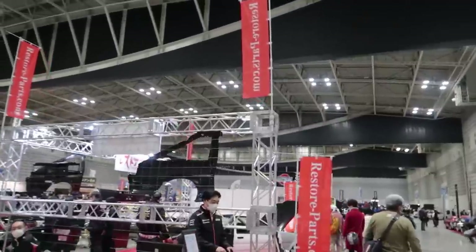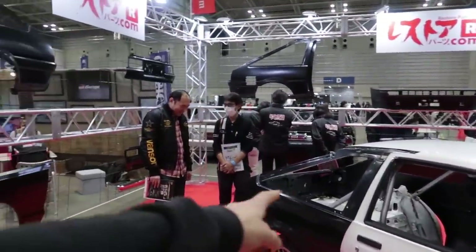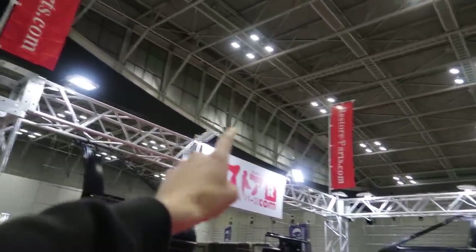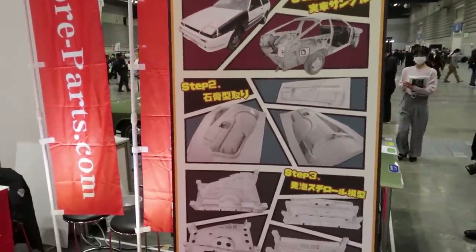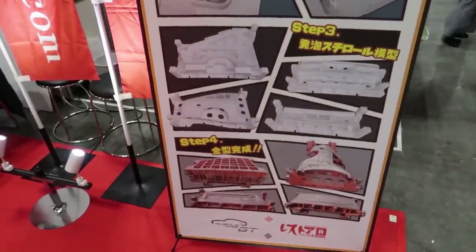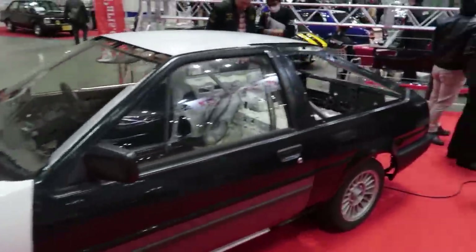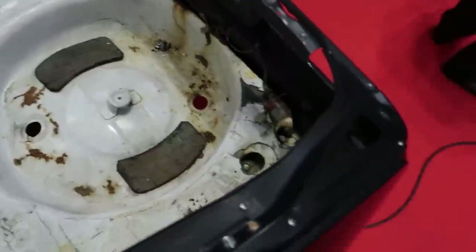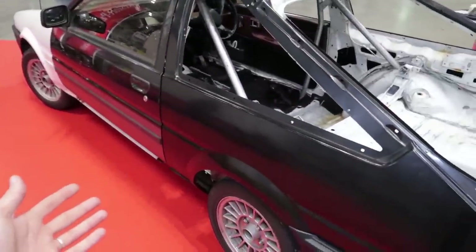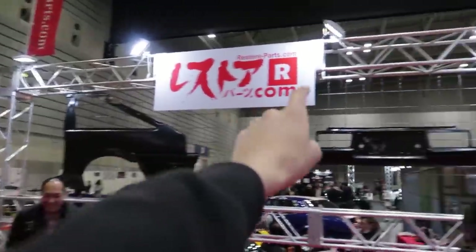I wanted to look at this booth over here — these guys are remaking all the parts for the Hachiroku. Look at this — they've even got one on display showing all the replacement panels and stuff. That is so good. Restore-parts.com — these guys are remaking all the Hachiroku parts. They showed the whole process of how they molded them and made them, and the templates for pressing in the steel. New doors, all new rear quarter panels, boot panels — this is such a good example to show this old beat-up car and show that they can replace and fix all of it. So if you guys have a Hachiroku in the States or Australia and need parts, get in contact with these guys. Rear panels, quarter panels, front bumpers, bonnets — they make so much restoration parts. Looks like they're doing it for multiple other models too.